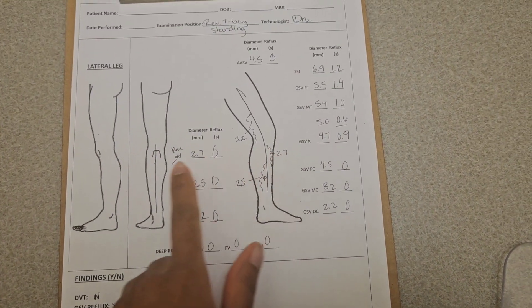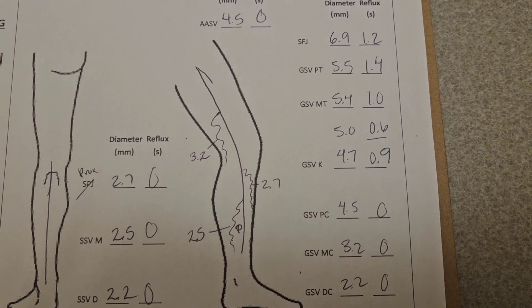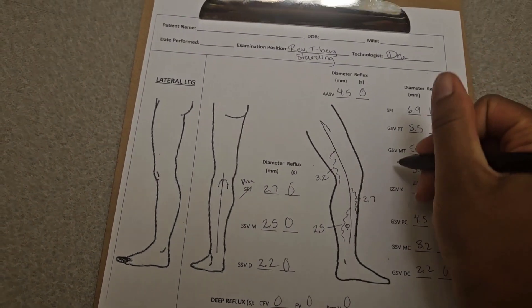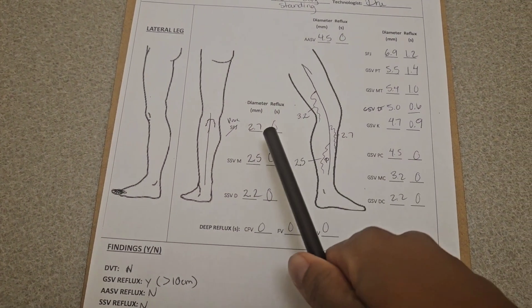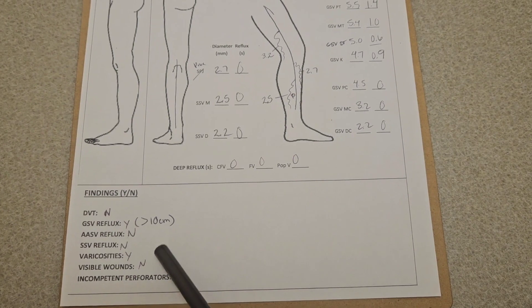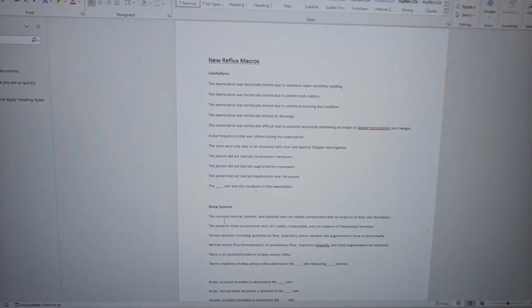We look at the anterior accessory vein, great saphenous vein, short saphenous vein, and the deep veins to see if the valves work properly — if blood is going back to the heart as it should, or going in the opposite direction and pooling in the legs, causing swelling. We record the diameter of the vessels, how many seconds of reflux there are if any, and we draw the varicose veins on the paperwork.